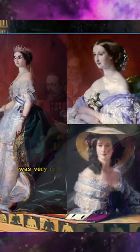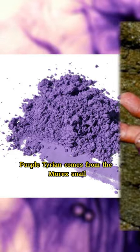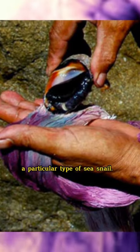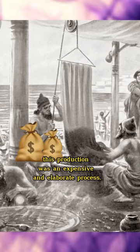Napoleon III's wife was very fond of this color. Tyrian purple comes from the murex snail, a particular type of sea snail. In the past, this production was an expensive and elaborate process.